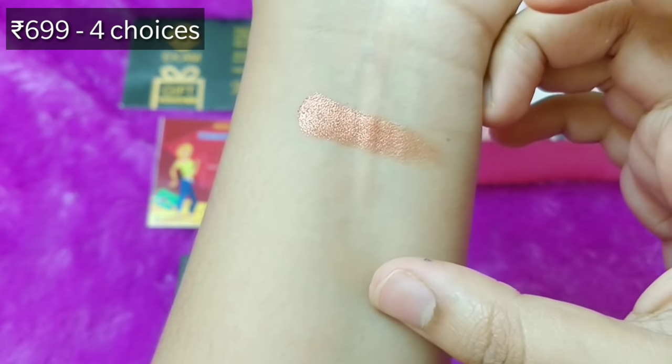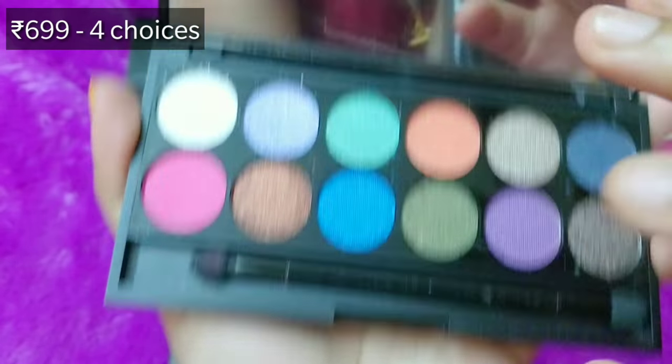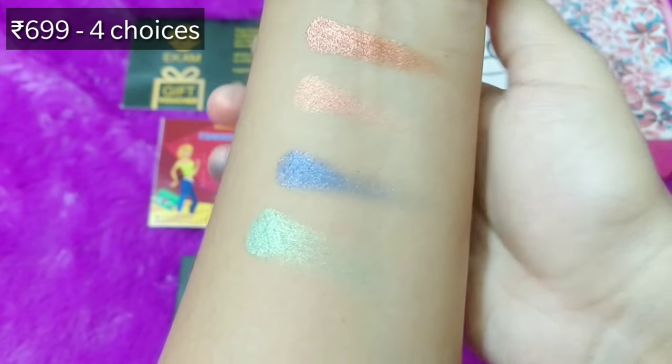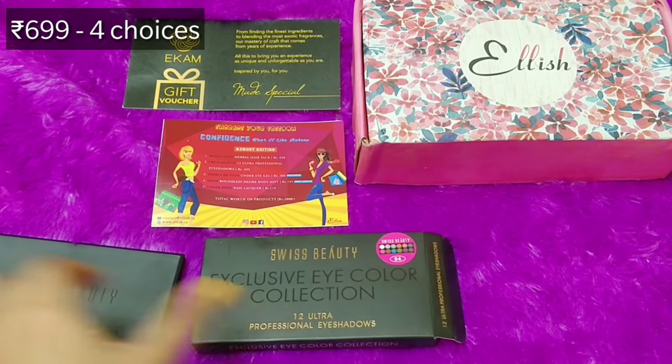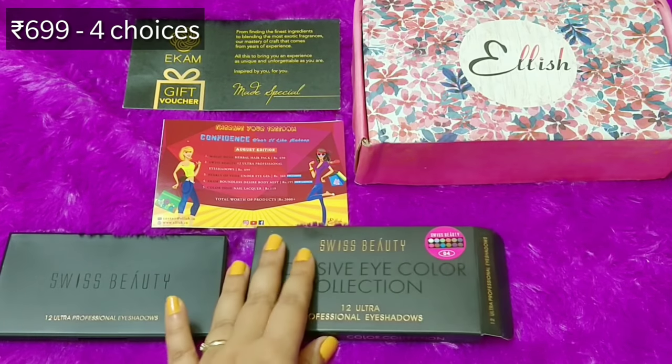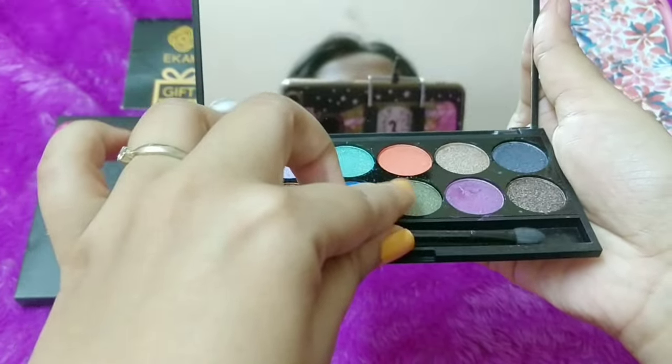The swatches are great — one color is absolutely blinding. The colors are really good, and as someone who is in love with eye makeup nowadays, these shades are making me very excited. I'm looking forward to trying this palette and creating some looks. In 3.99 this palette itself makes the box worthy. It also comes with a brush, which is a nice bonus.